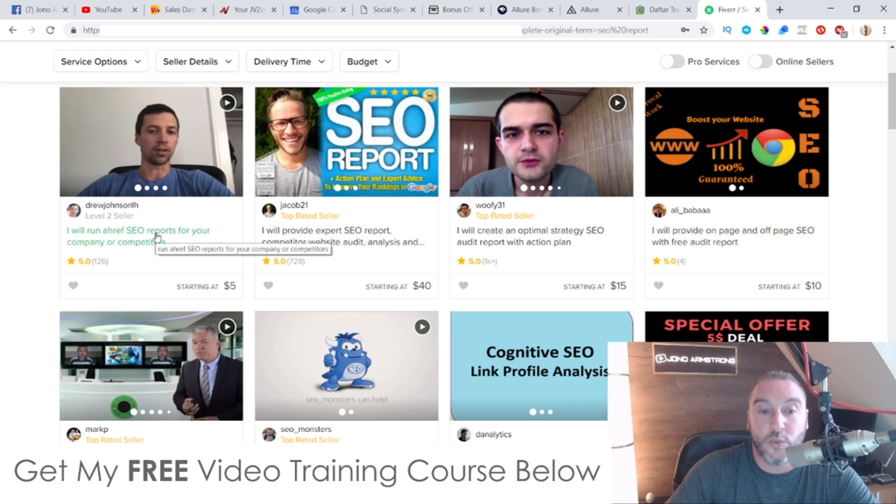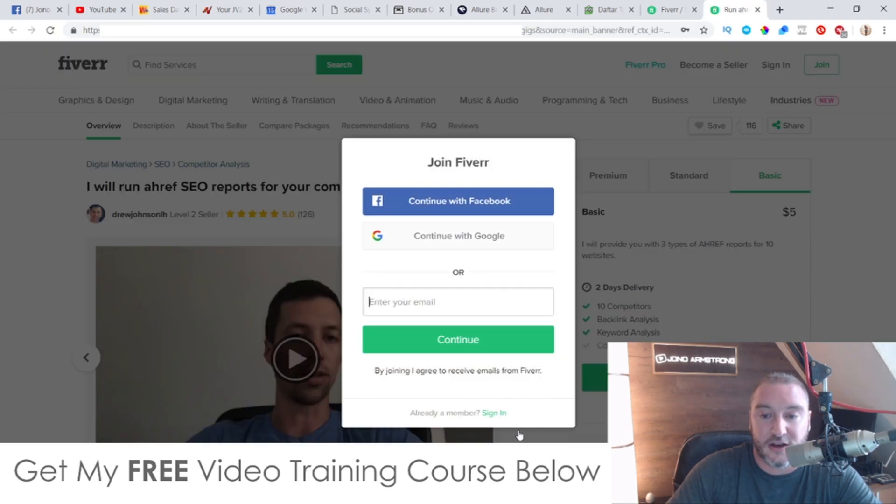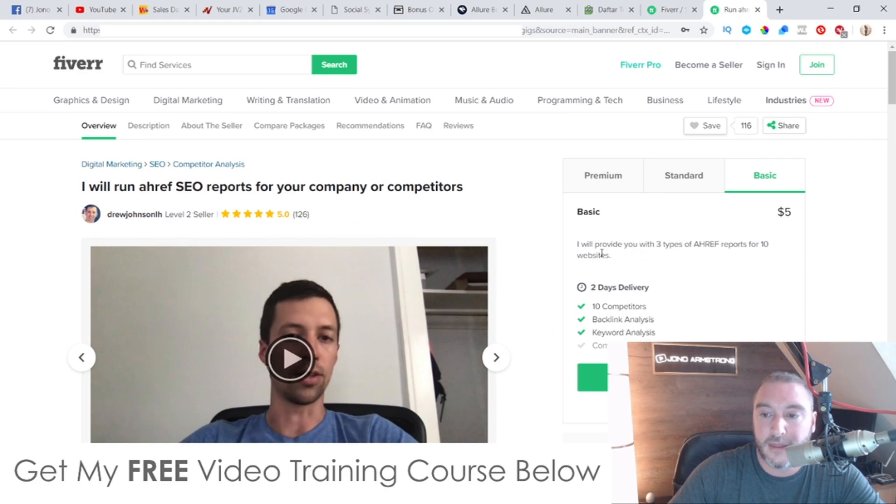It's very simple to do with Allure. Let's have a quick look at what this guy is offering for $5. He'll provide you with three types of Ahrefs reports for 10 websites — 10 competitors, backlinks analysis, keyword analysis. The standard one is $10 and he'll provide you with five different Ahrefs reports for 10 websites. His premium package is five types of Ahrefs reports and a PDF overview for 10 websites. You could easily do this because inside of Allure, it actually creates these PDF reports for you as well.